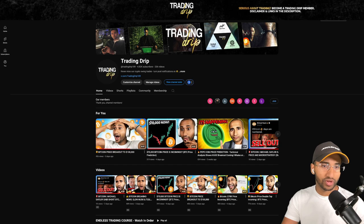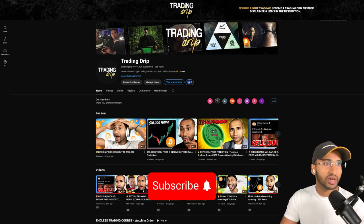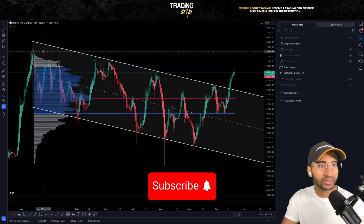So in this video, we'll break down the technical analysis for Bitcoin, look at those short liquidations which are to come, and I want to show you a reason why I think new long-term buyers are coming into crypto from the traditional stock market. If this is your first time watching the Trading Drip YouTube channel and you like trading cryptocurrencies, smash up that subscribe button — I think you're going to enjoy the content on this channel.